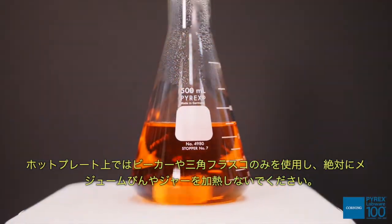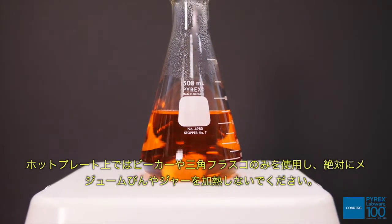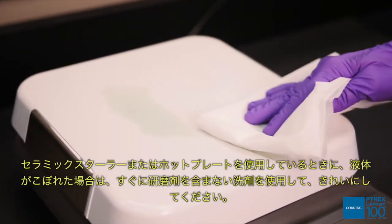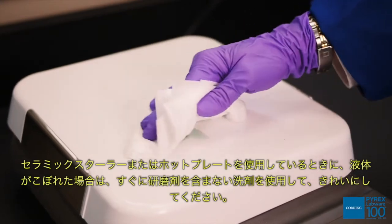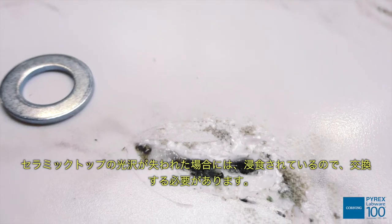Heat only beakers and Erlenmeyer flasks on a hot plate — never heat media bottles or jars. If liquids spill while using a ceramic stirrer hot plate, clean immediately using a non-abrasive cleanser. If the ceramic top has lost its gloss, it is etched and should be replaced.